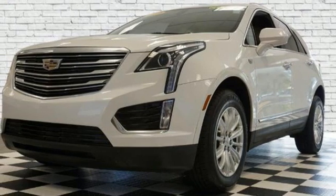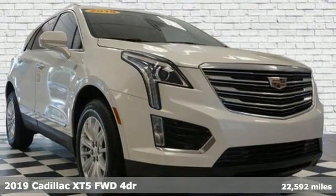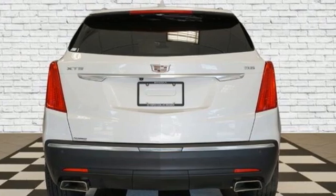It's a certified 2019 Cadillac XT5. Attractive and accommodating. Treat yourself to a vehicle that does more for you. It's equipped for all your driving needs and wants.